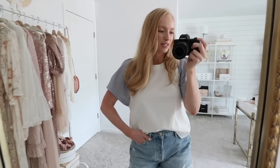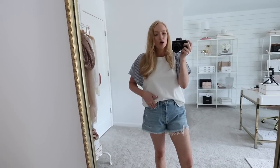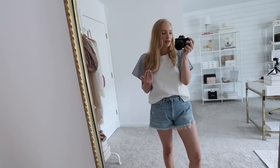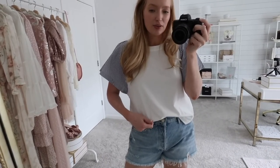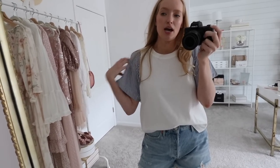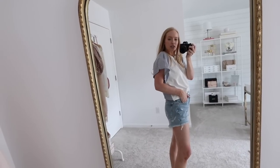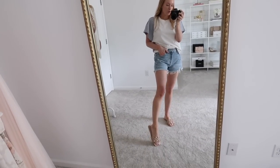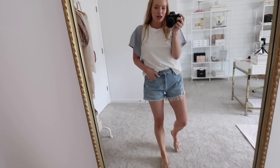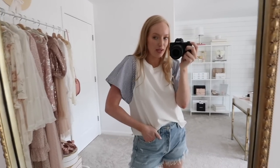Next is this cute little elevated tee. I think this would be such a cute casual 4th of July outfit — you can add little pops of red with your accessories or even just a red nail polish or something like that. This basic tee runs true to size. I'm wearing a small. The material is a little bit of a thicker cotton — it feels like good quality. The blue and white stripes on the sleeves are also repeated in the back as well. I just paired it here with some denim shorts and these comfy little braided sandals. They run true to size. I'm wearing a size 28 in these shorts.